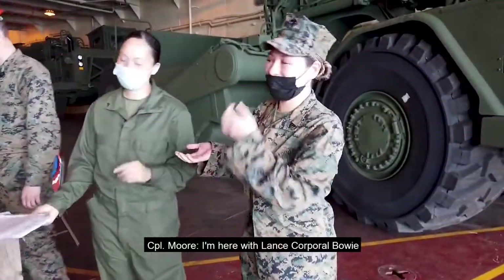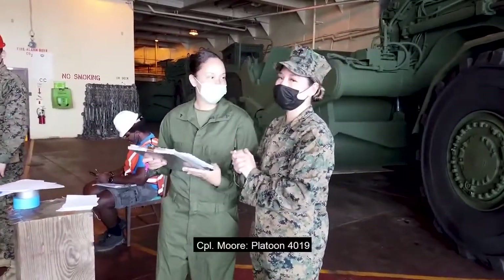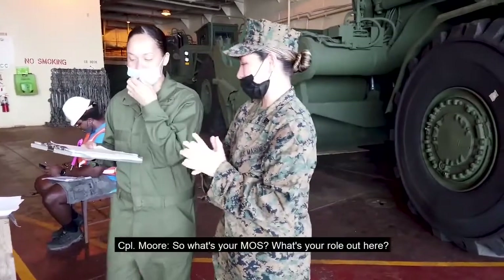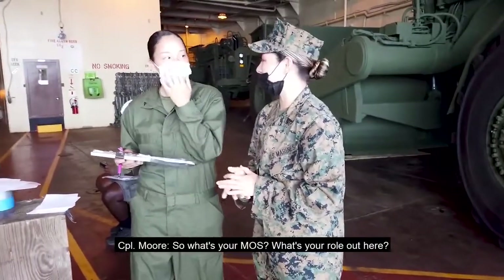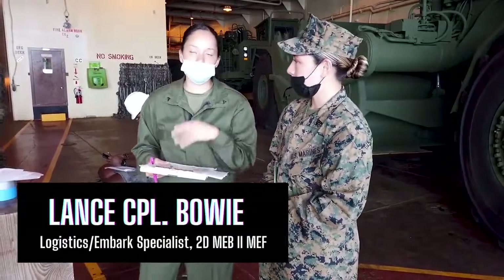I'm here with Lance Corporal Bowie. We actually went to boot camp together — Platoon 4019, represent! So what's your MOS? What's your role out here? So my MOS is 0431. I'm a logistics embarkation specialist.